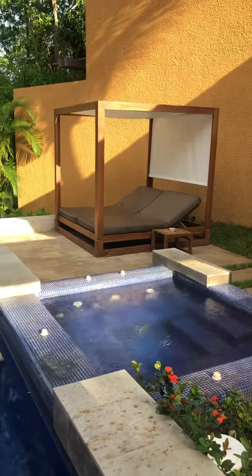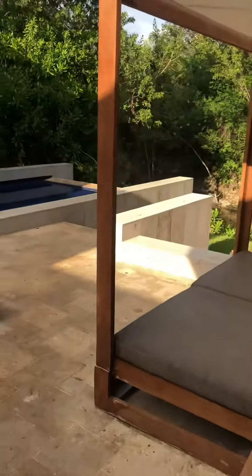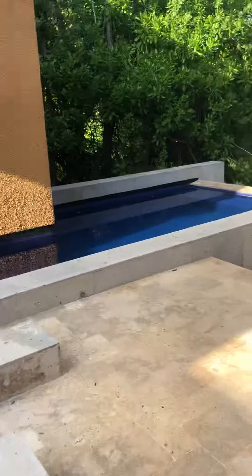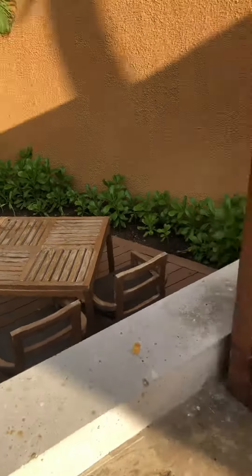A little side area. A daybed, and I'm gonna go over here quick to show you there are some stairs below that look over the lagoon, and a nice little table there as well.